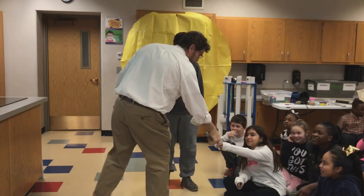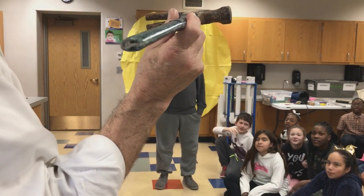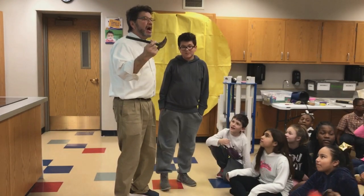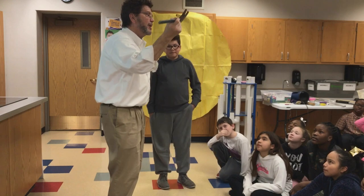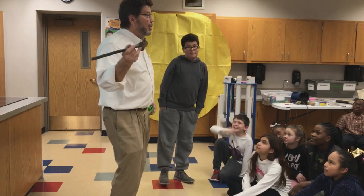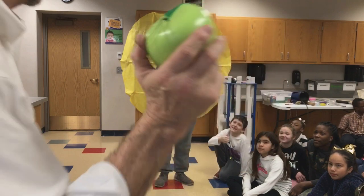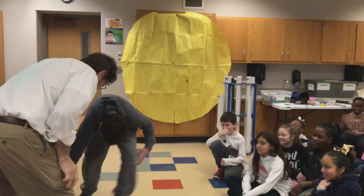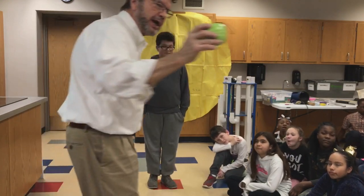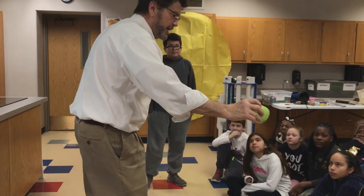Wait — what happened? I threw it straight, it was supposed to hit him in the head. One, two, three — it was acted on. What force acted on? Gravity. So when this was going this way, I gave it a force, but gravity was pulling it down. So what can I do to make it hit him in the head? Throw it harder? Yes! Instead of this apple going straight, there was another force — I gave it a push but gravity was giving it a pull, so it ended up going down.